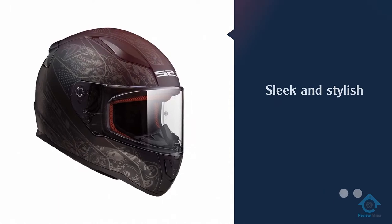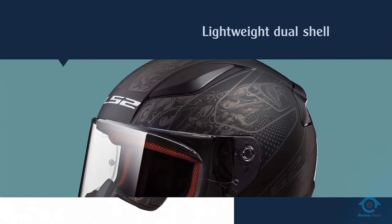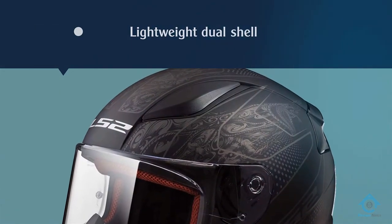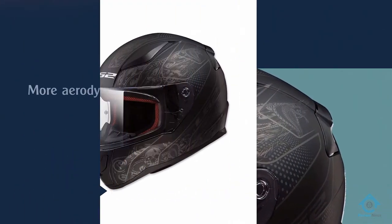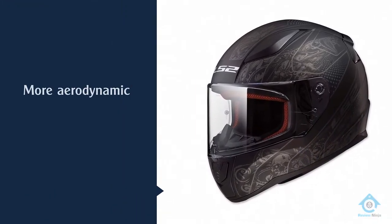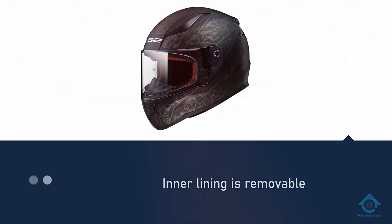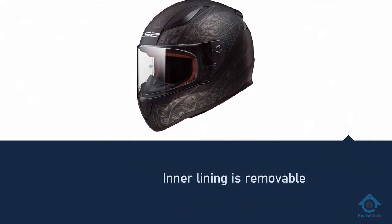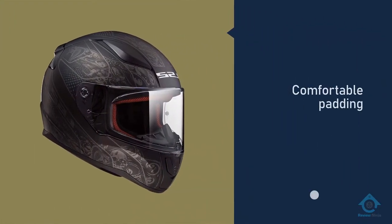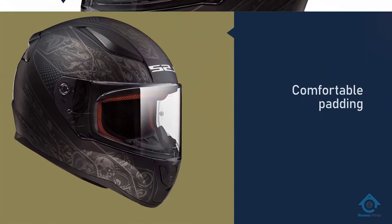At the top of our list is the sleek and stylish LS2 Rapid Street helmet. This helmet was designed with comfort in mind, boasting extremely lightweight dual shell construction that makes it more aerodynamic and keeps it from feeling unwieldy on your head. The inner lining is removable, comfortable padding that is both hypoallergenic and easily washable. Along with its fully adjustable airflow ports, this combination of features makes the LS2 helmet one of the sturdiest on the market, while also being so comfortable that you might forget you're wearing it.